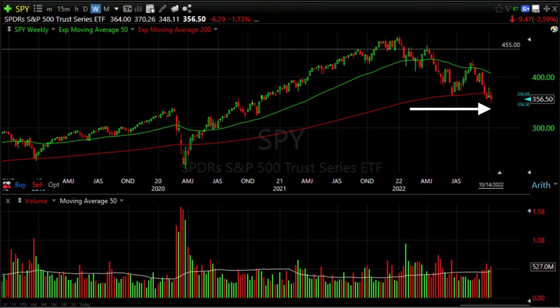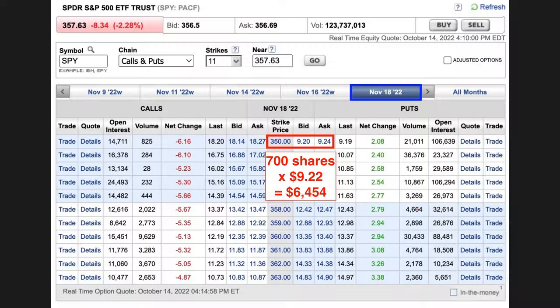Here you see that SPY closed Friday at $356.50. For example, we're going to sell a put option around $350 per share, where the white area is. The question is, how much will we get paid for that put option? Today is October 16th, so if I go out to the November 18th expiration day, which is 33 days away, you see that we'll receive $9.22 per share for selling those put options.